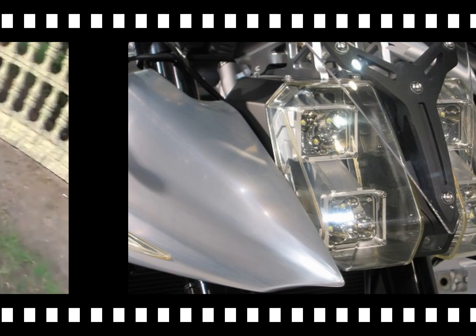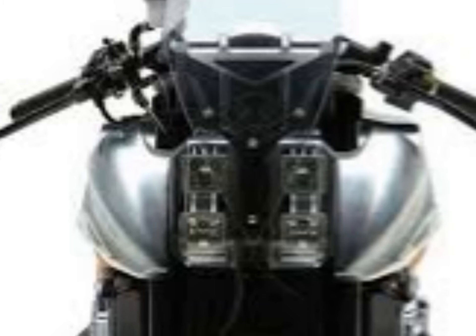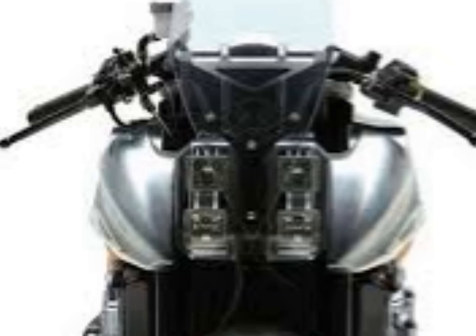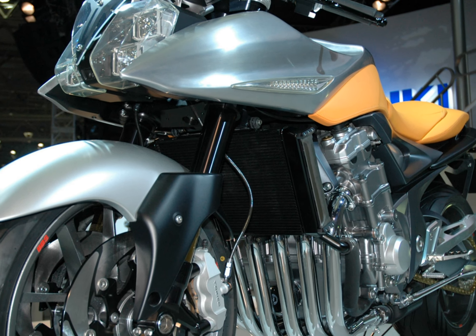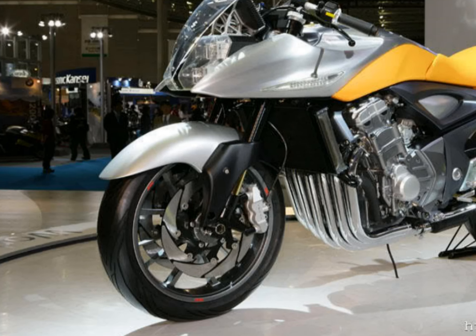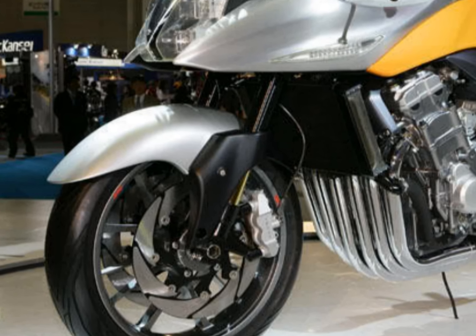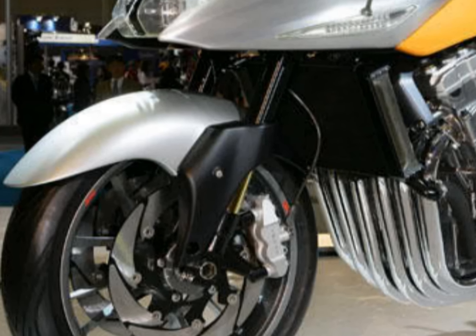LED headlights for 2005 was definitely a fresh idea, but the real killer for those days was the built-in GPS navigation system — that's what I call proper touring gear. Suspension met the standards of the era: upside-down forks at the front and a central shock at the rear. Radially mounted calipers and quirky-looking discs with laser-cut paths for elimination of water and dirt again show the concern for everyday usability.